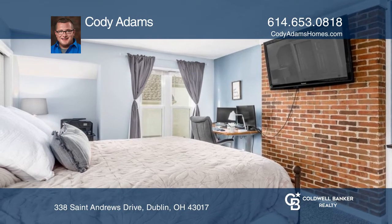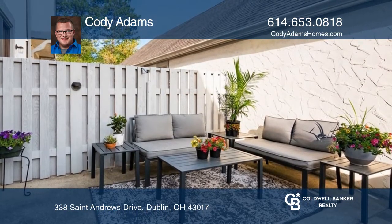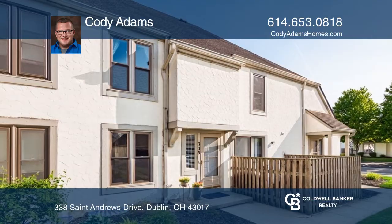A one-car covered carport and fenced-in patio allows for relaxation. Take a look around your future home by contacting Cody Adams to schedule a tour.